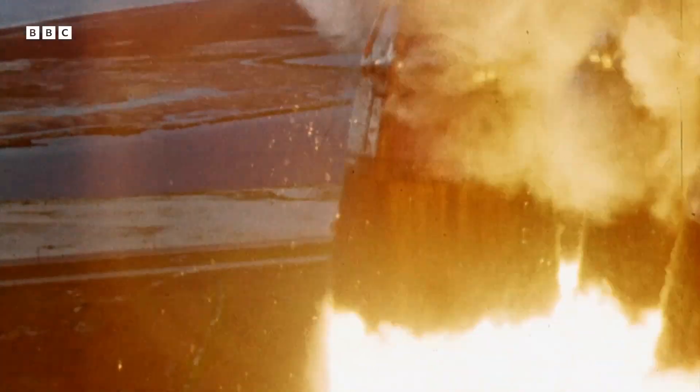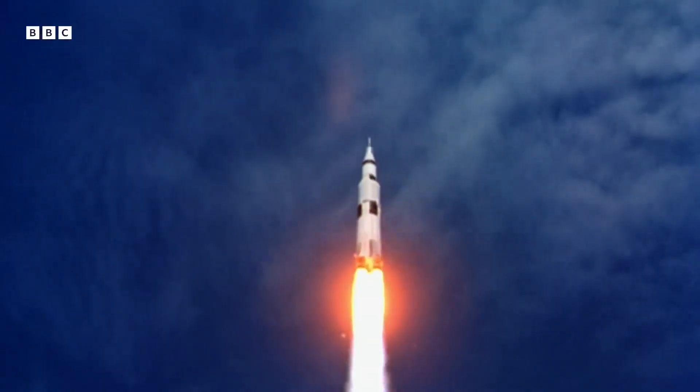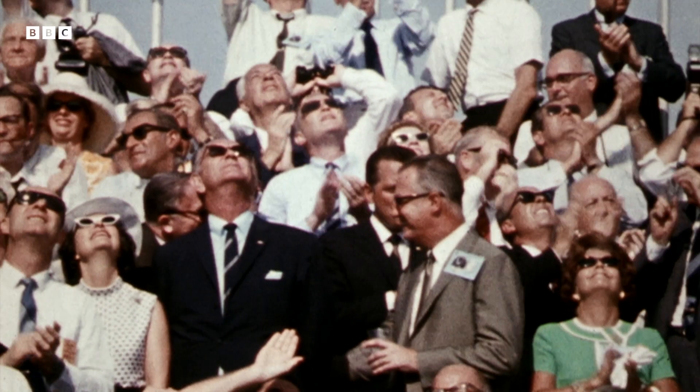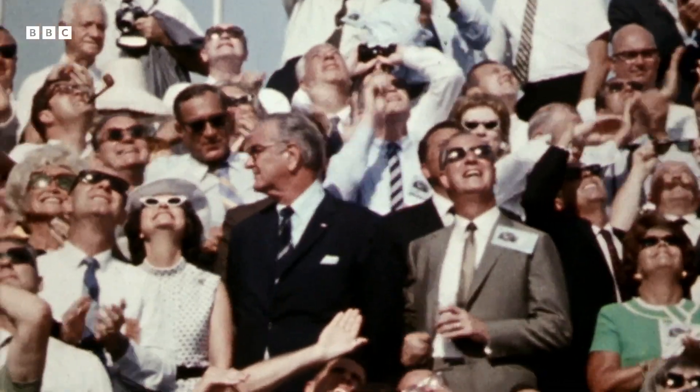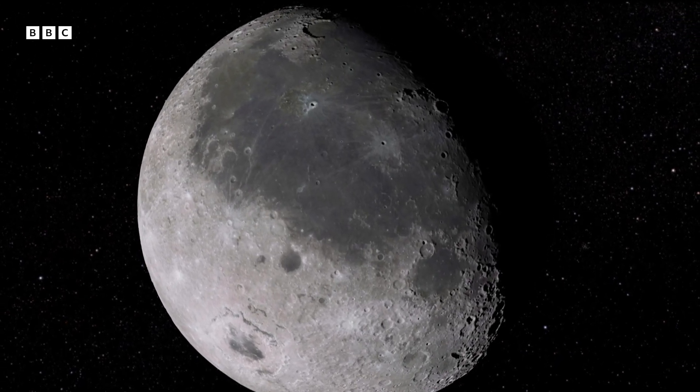The Apollo missions weren't just about the space race. They were also the most ambitious geological field trips of all time. A key aim was to discover if volcanoes had helped create the moon, and if so, were any still active.